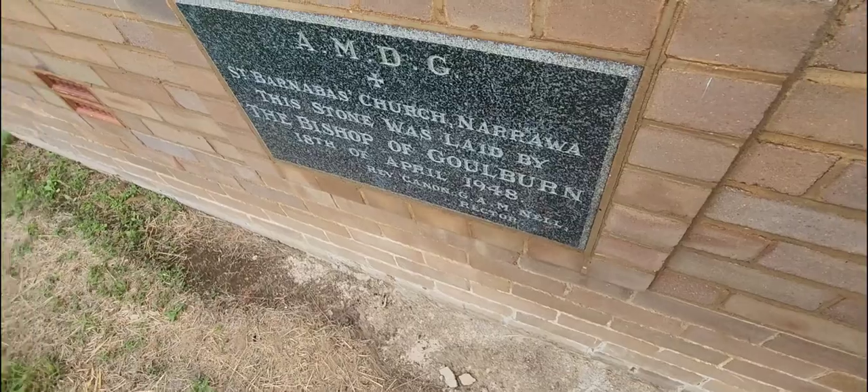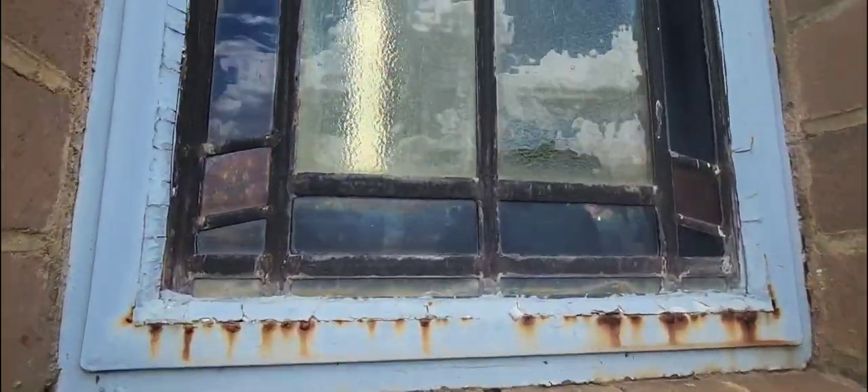Bishop Op Goldman. I'm not sure if you can see anything through this window. Yeah, you can see a little bit through.